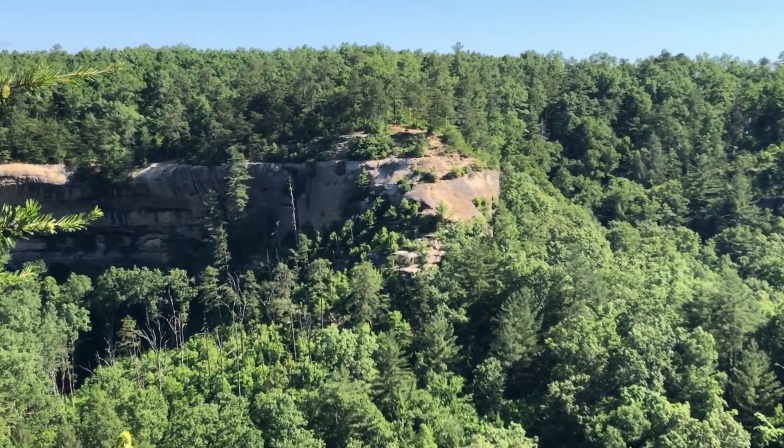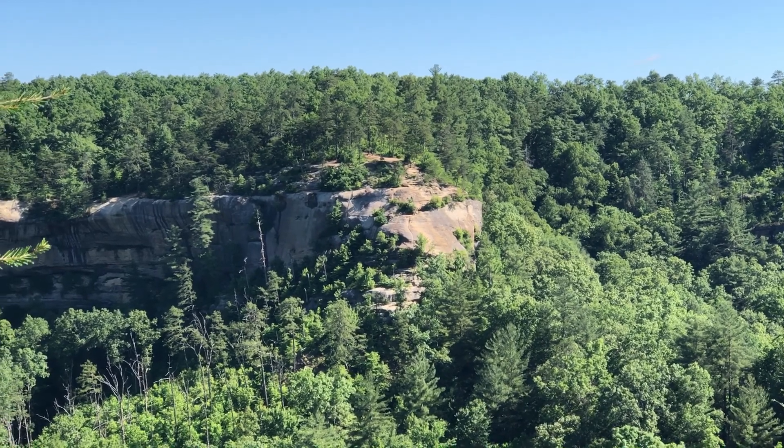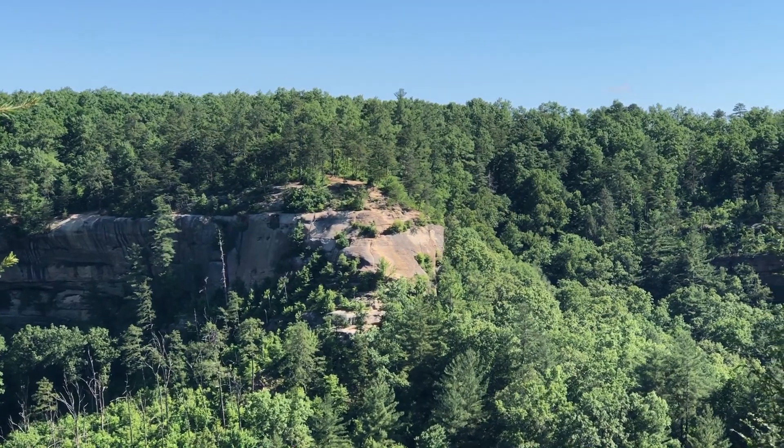We'll be right there in the center of the picture on top of that later this morning. We'll get back down there.